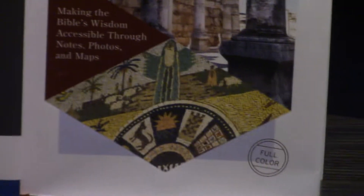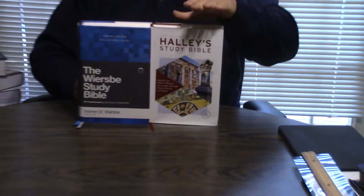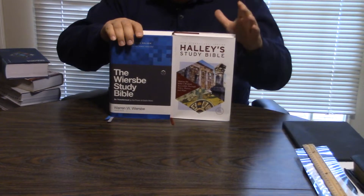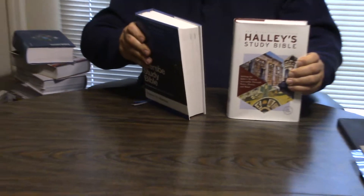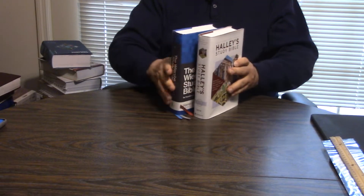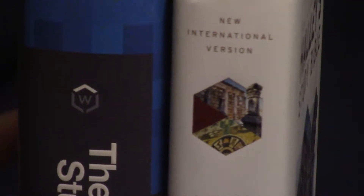I'm Pentecostal, he's not, so he messes up there, in my opinion, on some stuff. And then the Halley's Bible Handbook — they've come out with a Halley's Study Bible. This is put out by Zondervan, and this is going to be put out by Thomas Nelson, which are both owned currently by HarperCollins.